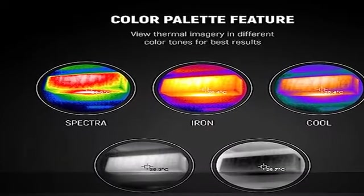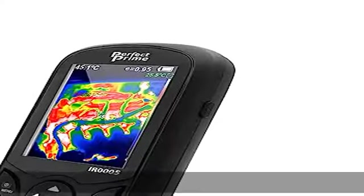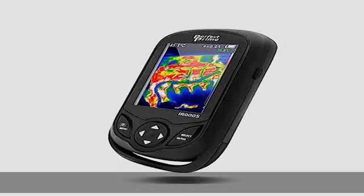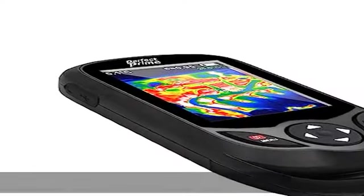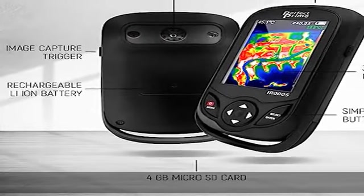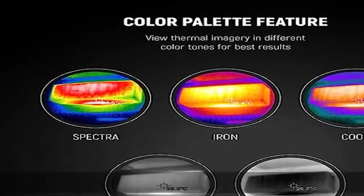Technical specifications: operating range minus 4 degrees Fahrenheit to 572 degrees Fahrenheit (-20 to 300 degrees Celsius), image frequency 9 Hz, FOV and shortest focal length 35 degrees by 26 degrees slash 4.0 mm. Includes 5 color palettes for better analysis.